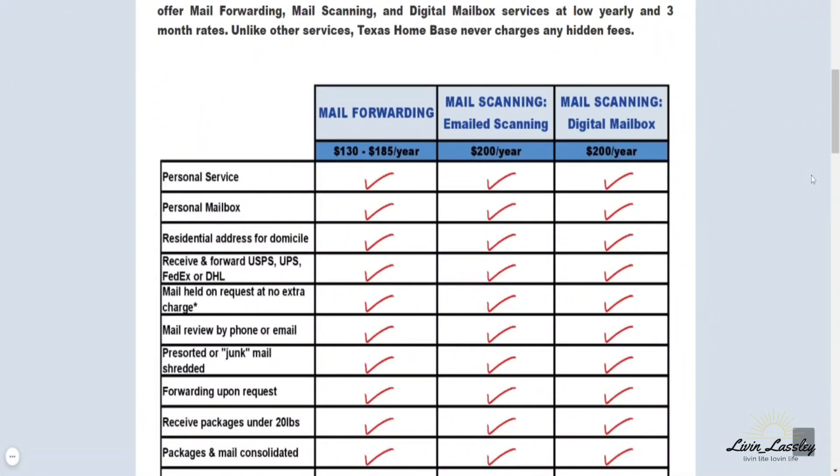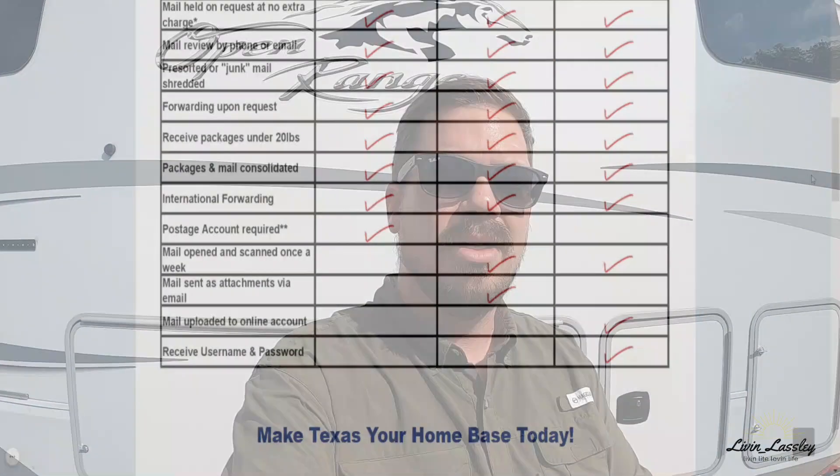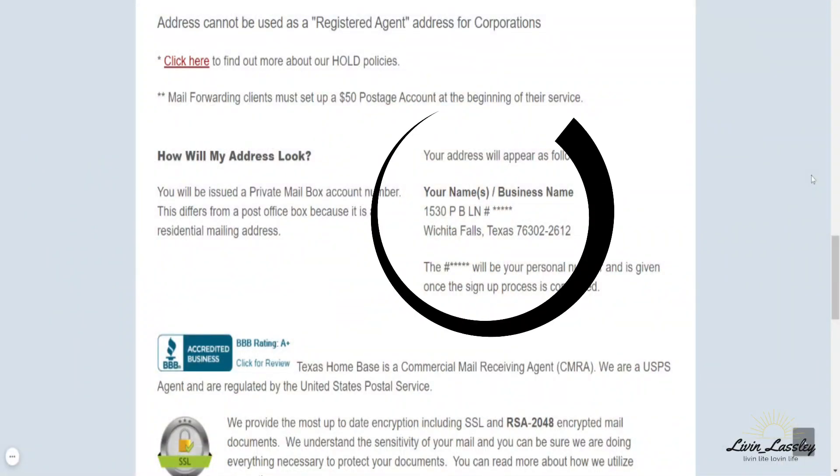A little bit about Texas Homebase — they're based out of Wichita Falls, Texas. The service we use is the digital mailbox. It was $200 for the year, plus you pay for postage whenever you get things sent to you wherever you're at. That $200 really paid for itself pretty early since I lost the state income tax. You get all your stuff transferred there and that's your new address. What's cool is it's not a P.O. box — it's their number and then a letter and then whatever number. It sounds like a P.O. box but it's not.